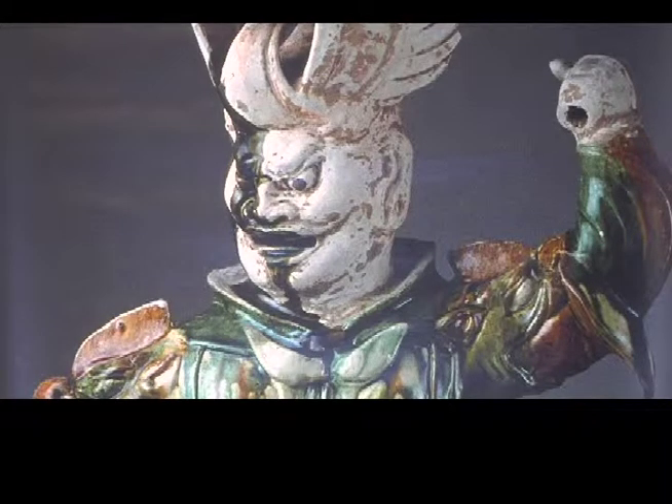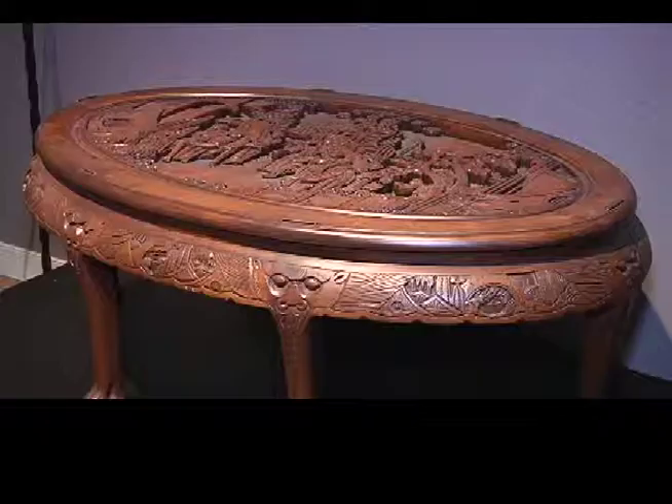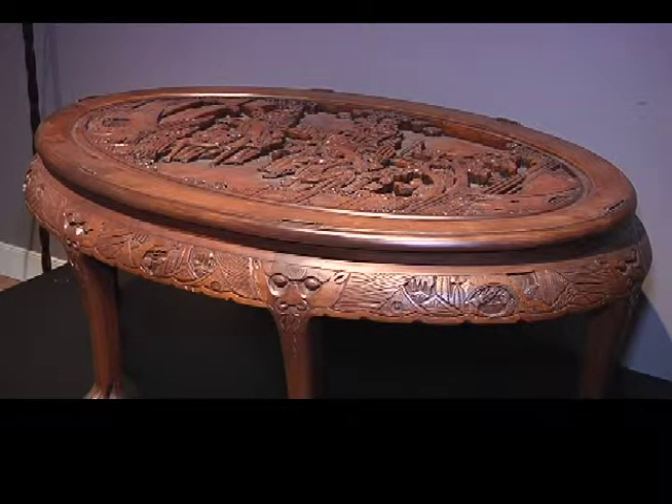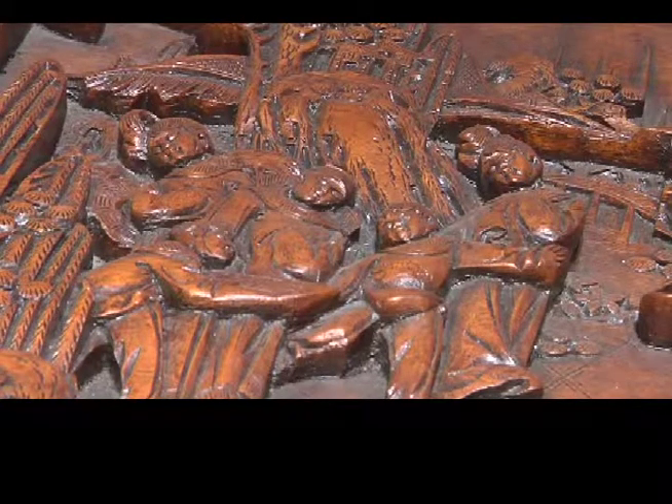Modern society is starting to see a resurgence in this type of art. Chinese influence has always been there — it's been more popular at times than others, but it's always been there. And artists today still carve in stone, still create pottery, and still work in bronze.